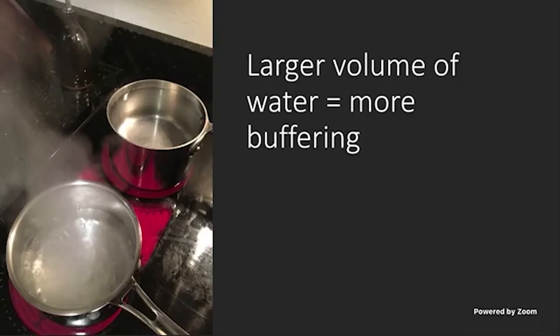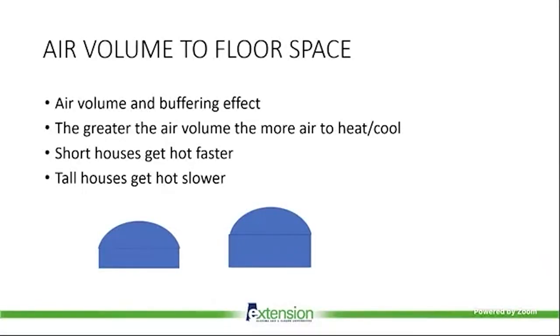Another important consideration is the larger volume of air in a taller greenhouse. Think of two pots of water on a stove — the one that's only half full boils first because there's less volume to heat. Similarly, a taller greenhouse has a greater air volume per square foot of floor area. That larger air volume creates a buffering effect on temperature: when the sun is shining it takes longer for the air to heat up compared to a shorter house. This buffering also works in reverse during winter nights — a larger air volume buffers against heat loss more effectively than a shorter house would.